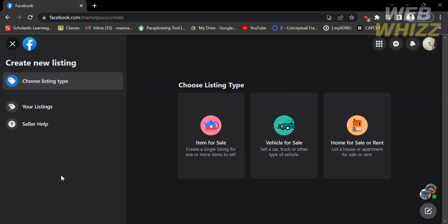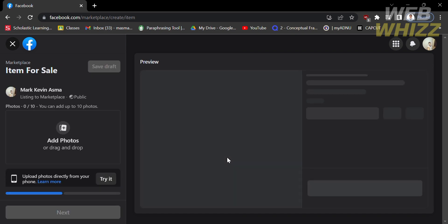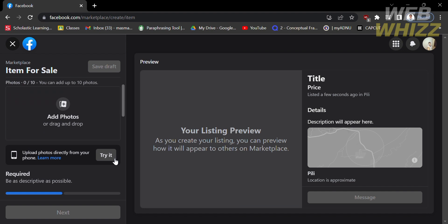Upon clicking Create New Listing, it will lead you to a new page where you need to choose your listing type, such as Item for Sale, Vehicle for Sale, or Home for Sale or Rent. Since we're doing a job posting, we'll click on Item for Sale, which will lead you to a listing preview. On this page, fill out all of the required information.